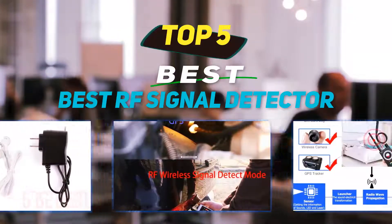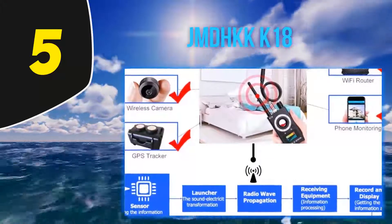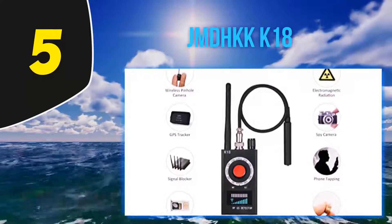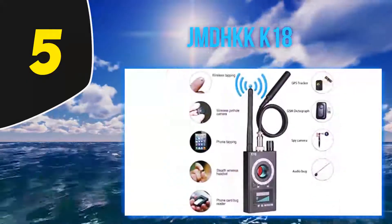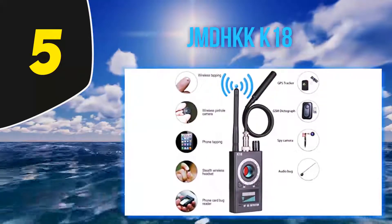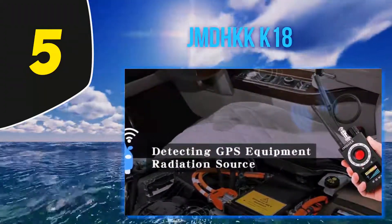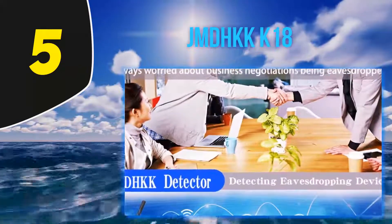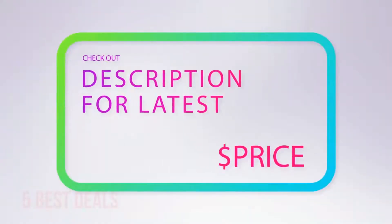Starting at number 5, the JMD HKK K18. This detector is low cost and at the same time highly effective. It is used to sweep for bugs and can detect a wide range of illegal devices used in spying, such as GPS locators. It can detect radio waves, hidden wired camera equipment, and hidden wireless camera equipment from 1.2G to 5.8G. It is also able to detect mobile phone SIM card bugs, be it 2G, 3G, or 4G.